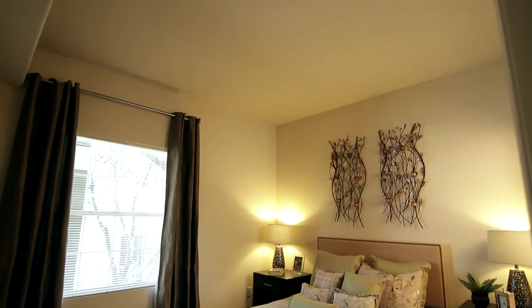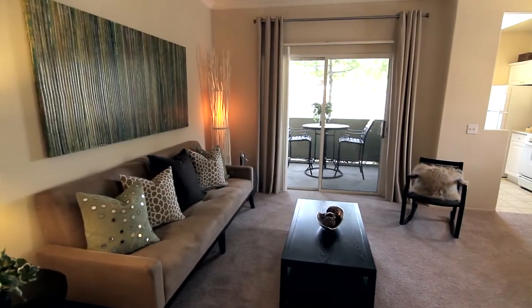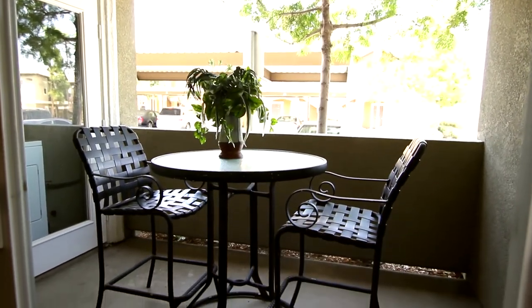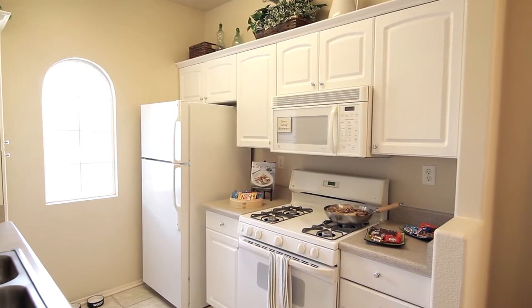Crown molding and a nine-foot ceiling give your home that custom touch, and your spacious living room is the perfect place to host game night. Your private patio or balcony gives you a great outdoor space to enjoy the fresh air, and your kitchen features modern appliances and an arch window.